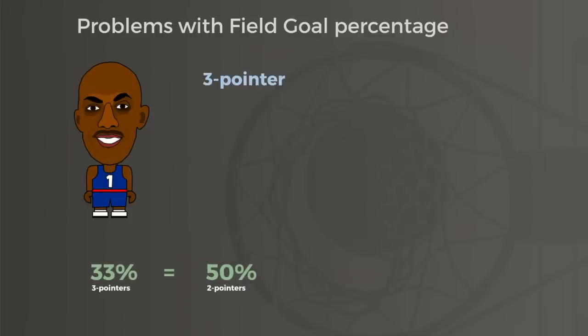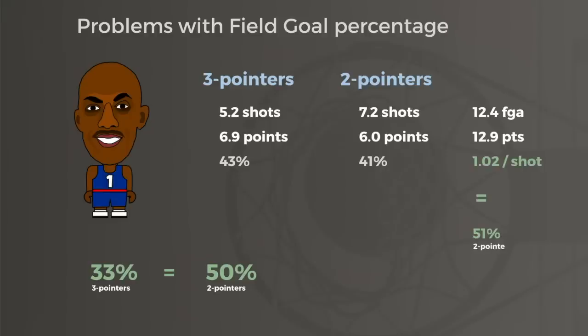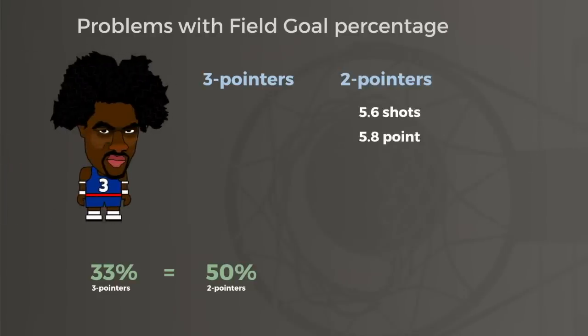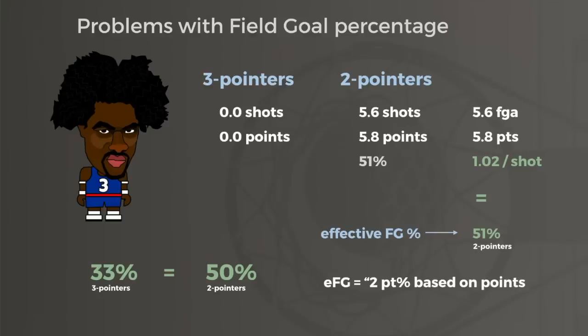It turns out that's exactly what happened with Billups. Chauncey took nearly half of his attempts from downtown, and as a 43% long-distance shooter, he racked up about 7 points per game from three and 6 points per game from two. He scored those 13 points a night on 12 and a half shots, good for 1.02 points per shot attempt — the equivalent of 51% two-point shooting. His teammate Ben Wallace shot 51% from the floor that year but made zero three-pointers, so he also averaged 1.02 points per shot. This number — points per shot — is captured as effective field goal percentage, or EFG, which provides far more accurate information about a player's scoring efficiency than raw field goal percentage alone. EFG takes the number of points scored on field goal attempts and converts them to the two-point percentage needed to generate that many points.